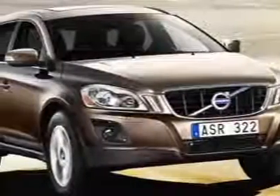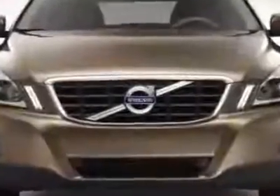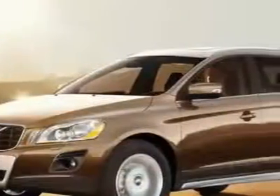Look at the certified pre-owned 2010 Volvo XC60. Carfax has certified this XC60 as having one owner. This vehicle has a limited warranty.